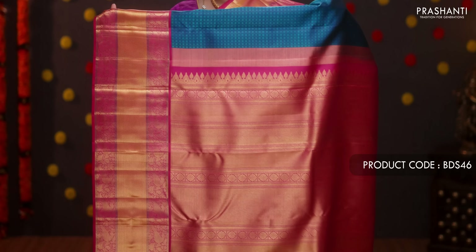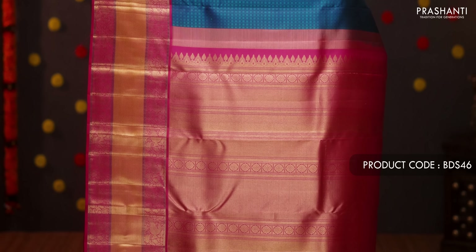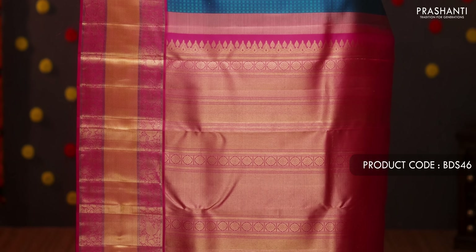Peacock blue with pink — a beautiful color combination with rich traditional Kanjivaram korvai borders on either side. The body has small checked patterns self-embossed in geometric design throughout. A contrast rich zari woven pallu in pink, with a plain pink blouse. Priced at ₹16,720.